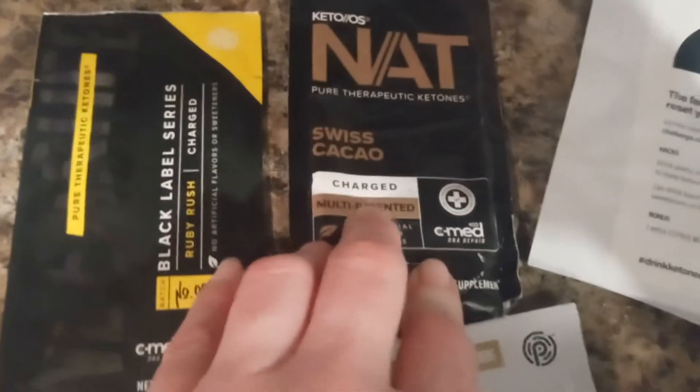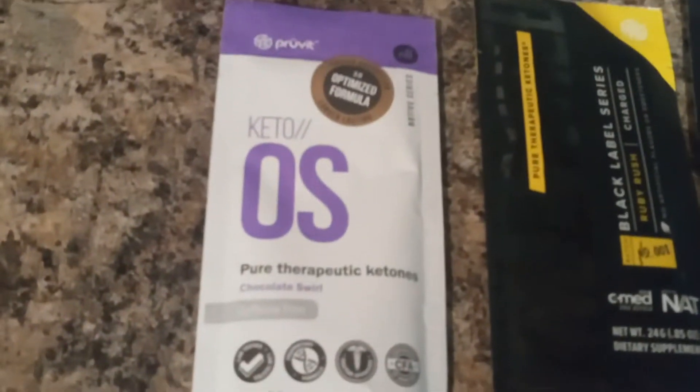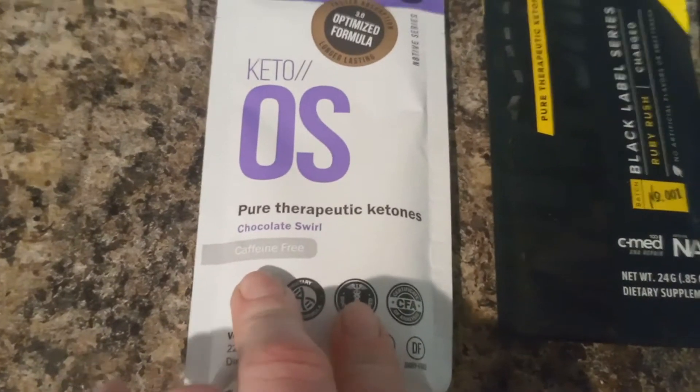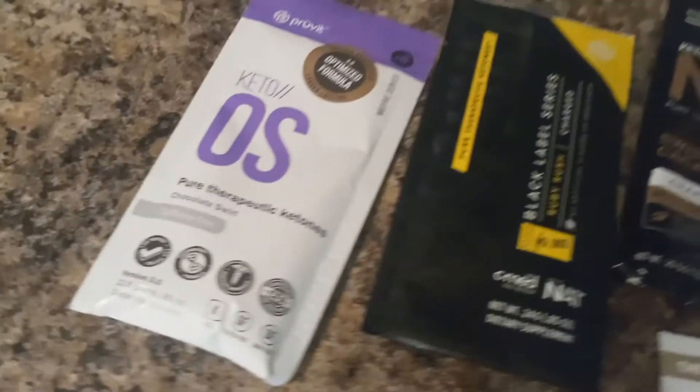This is just another sample, it's called Swiss Cacao — very good. It's charged, so it does have caffeine in it. This one is Keto OS; it does not have caffeine in it, and I usually put it in my shaker bottle.